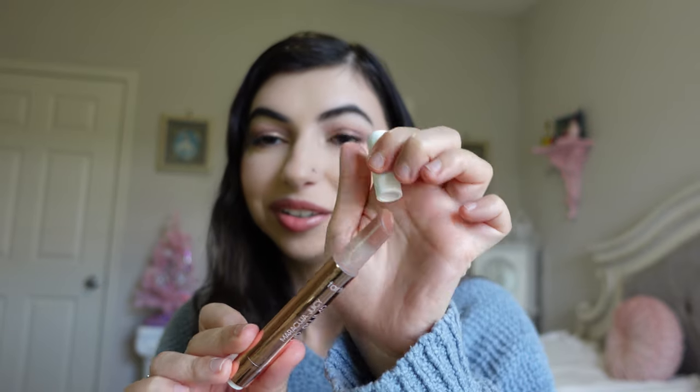Another favorite is the Tarte Maracuja Juicy Lip Plump. I have been raving about these for the last couple of years. This is the shade Peachy Beige and I used it up completely. This was actually my favorite shade — I have three shades of this and of the three I feel like Peachy Beige was my favorite, so maybe I'll repurchase it. I do still have two more of these that I've been using.